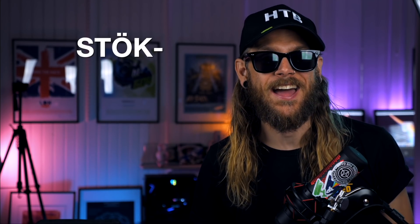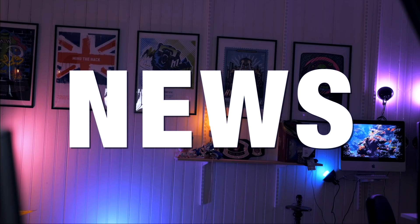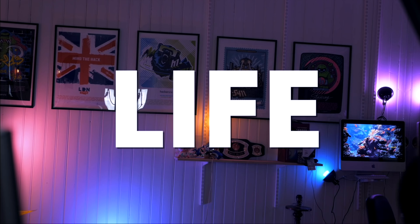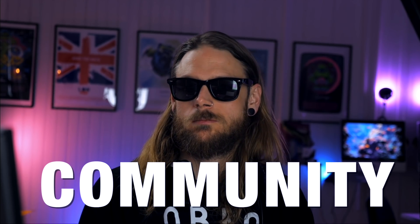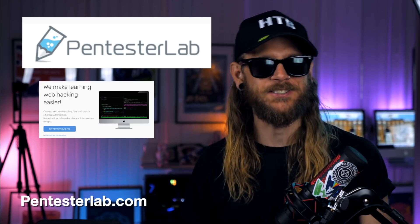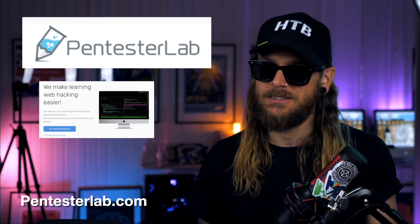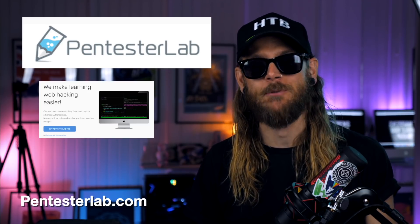Hi, I'm Stöck and this is Bounty Thursdays. Today's show is sponsored by the amazing people over at Pentester's Lab. If you want to learn some really cool ways about pentesting, check out their website, pentestelab.com. And I also want to send some mad love to the Hack the Box crew for sending me this sweet swag. Thank you.